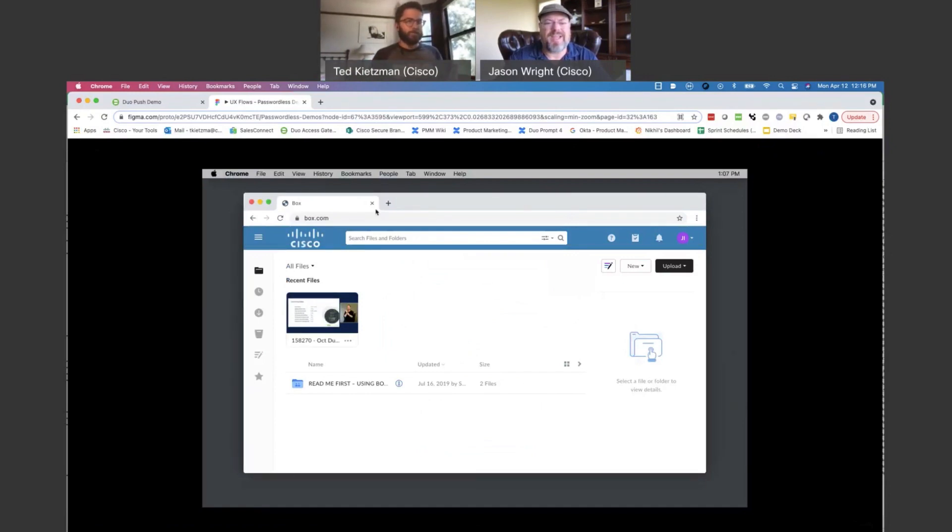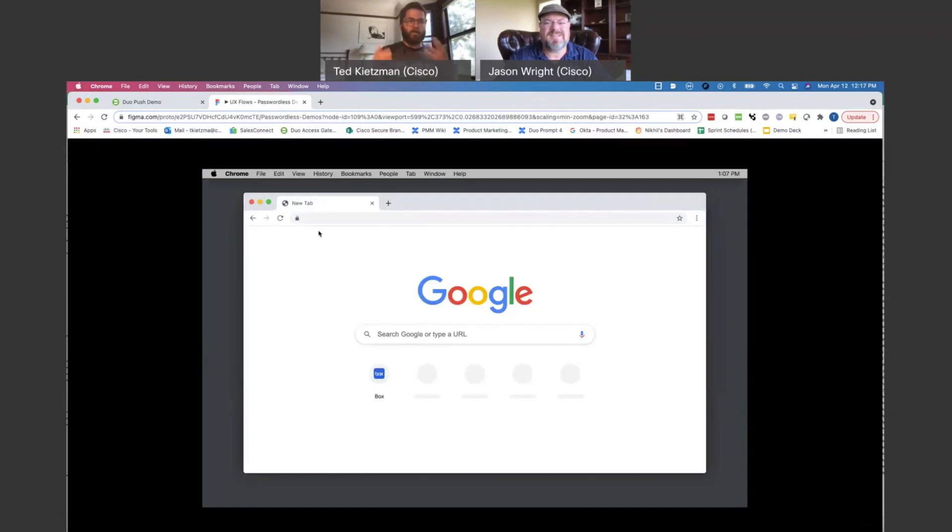It seems like it's kind of moving to a single factor authentication of the biometric. Is that accurate? Actually, that's a really good question. And if anyone's ever positing that passwordless is a single factor to you, you may want to raise an eyebrow at that. Passwordless should still be two factors.